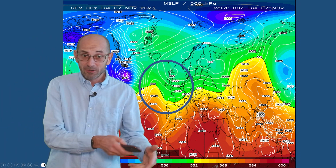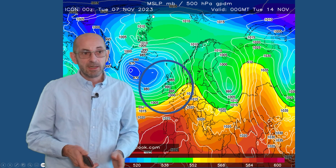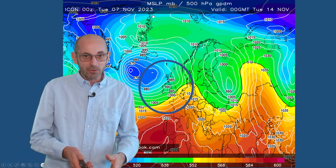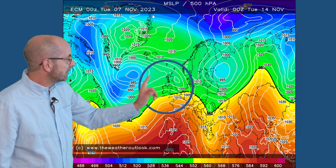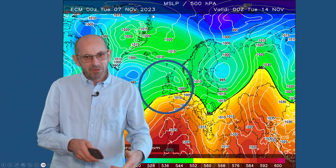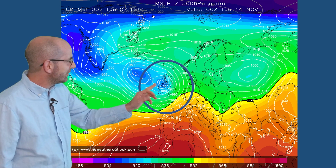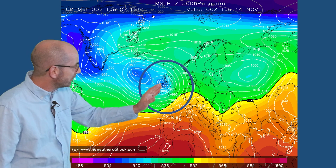A quite changeable picture, as was the GFS, despite the signal for high pressure to be building from the south. The German ICON model also has high pressure maybe starting to move towards continental Europe, but all in all it's changeable. The ECM has high pressure to the south, an Atlantic flow keeping things changeable across the United Kingdom — so reasonable consistency here. And finally the UK Met Office has quite a nasty area of low pressure just to the northwest, so it's quite an unsettled picture.